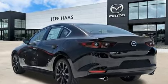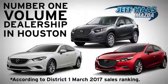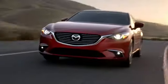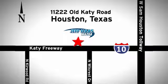You'll never know until you try — test drive it today. Jeff Haas Mazda is the number one volume dealer in Houston. We'll do everything we can to make sure you drive away in a quality vehicle at a great price. We're conveniently located off the Katy Freeway.